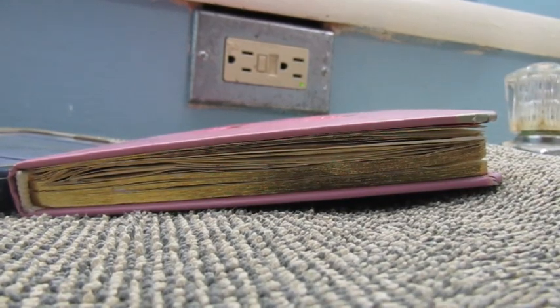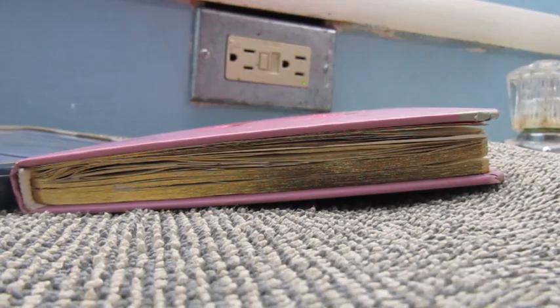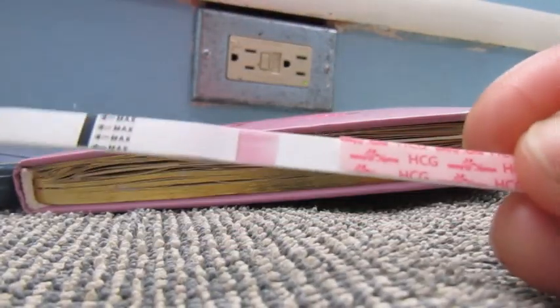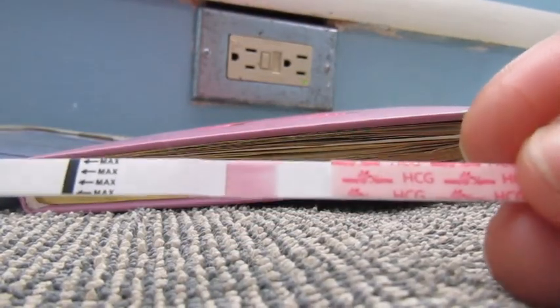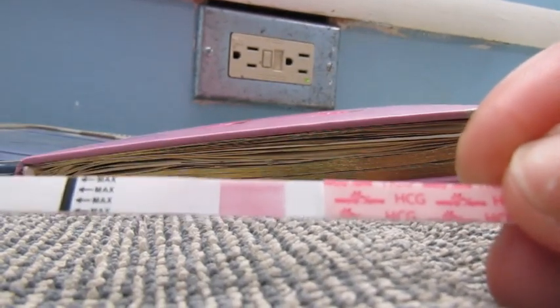No other symptoms to report. I felt yesterday after dinner I thought I felt a little bit nauseous, but nothing major. Nothing major to report — I just feel normal.